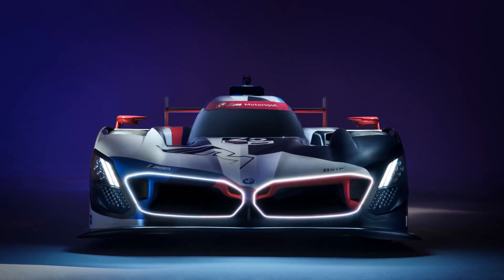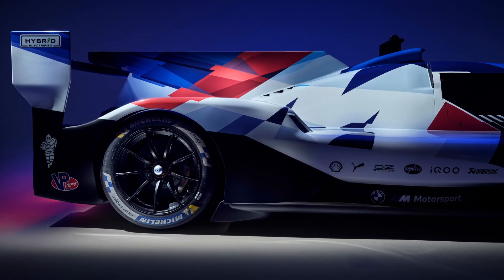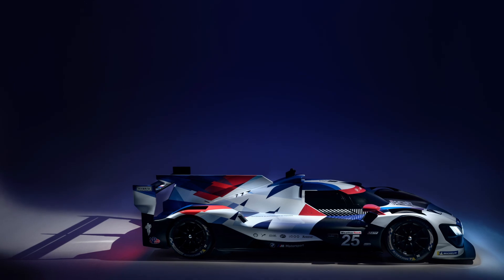It will compete in the GTP class of the IMSA WeatherTech Sports Car Championship in 2023. Check out the description to see the full specs.